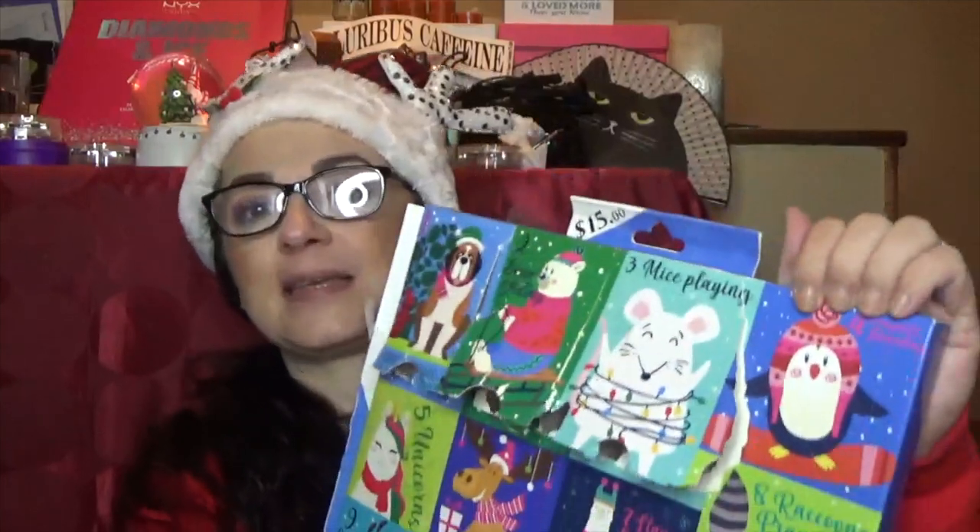The next one is Penguins. I may give these to my niece because she absolutely adores penguins — yes, it is indeed a cute little snowy penguin. I think I'll save these to give to her.